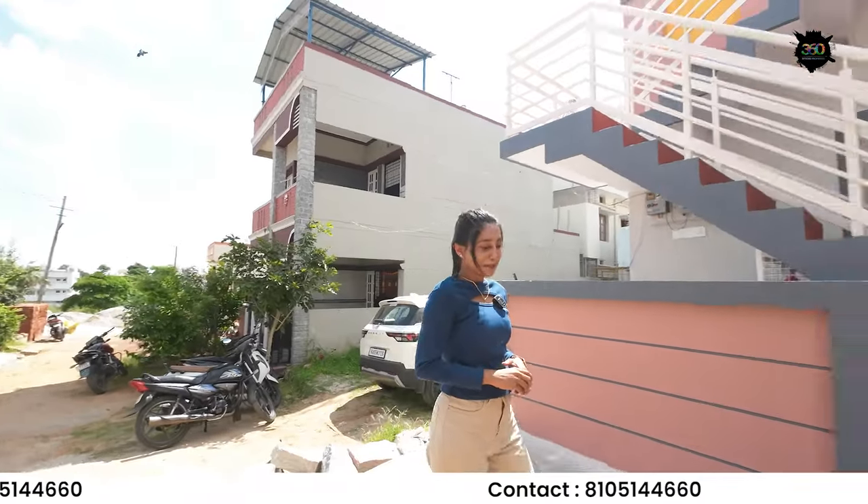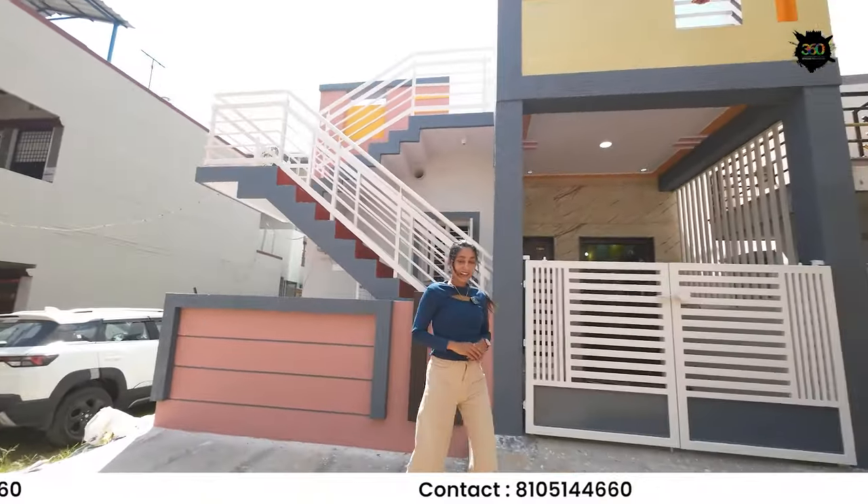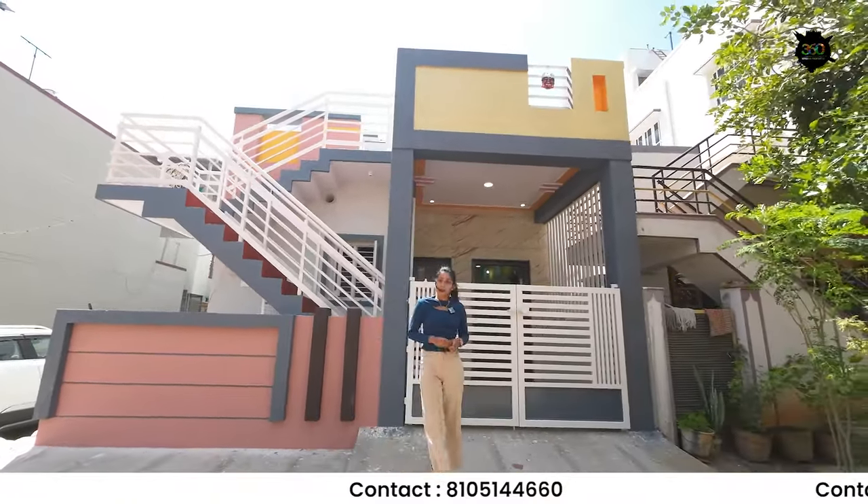Hello everyone! I'm from 360 Mysore Properties. If you are on our channel, please subscribe to our channel.